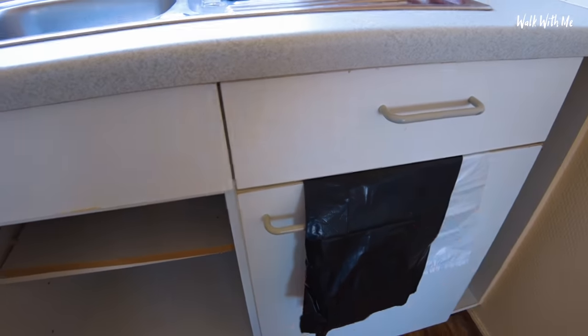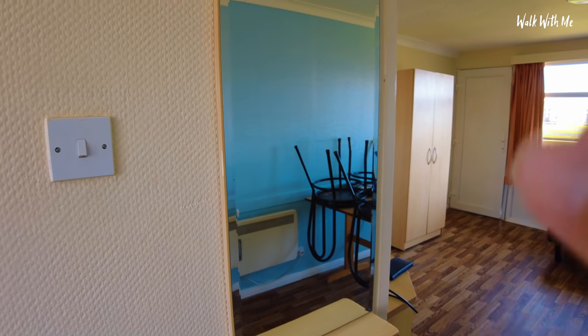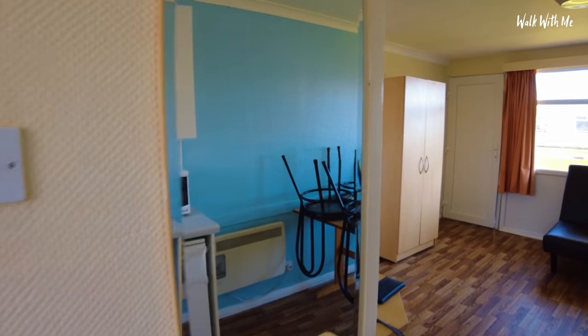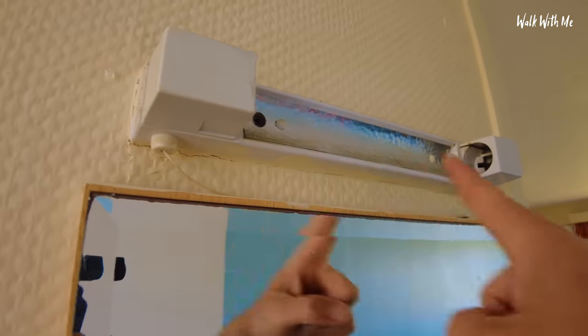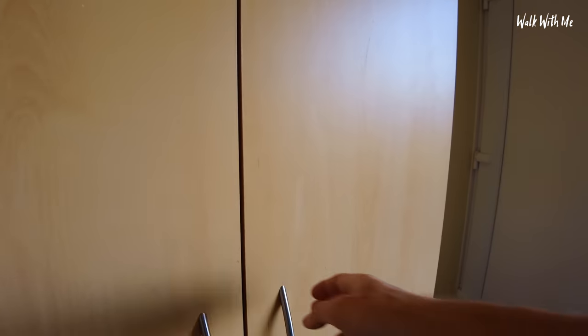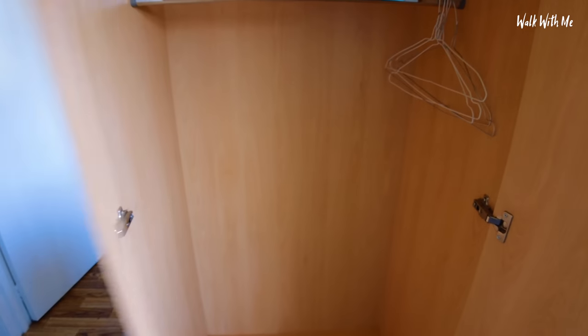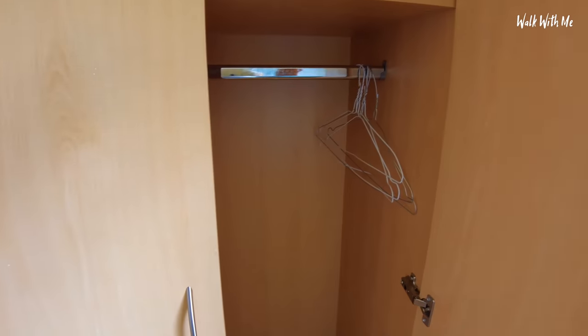I have to pay for electric, but I get a free bin bag. The frying pan doesn't look good — you're not cooking on that. There's a random mirror in the kitchen, which is unusual. And there's a wardrobe in the living room instead of the bedroom, with some free hangers.